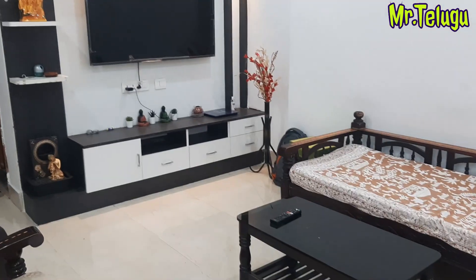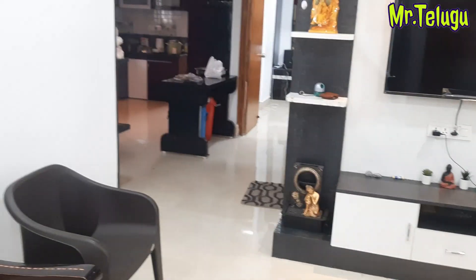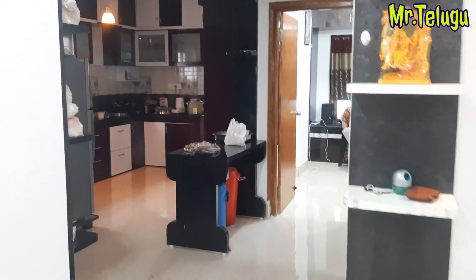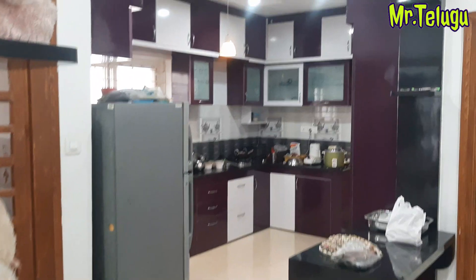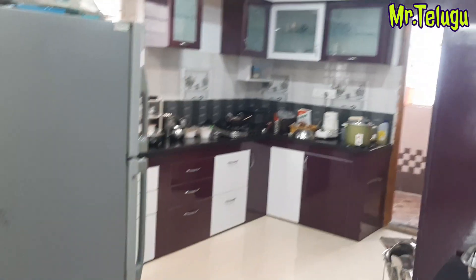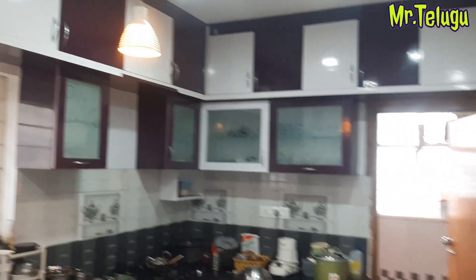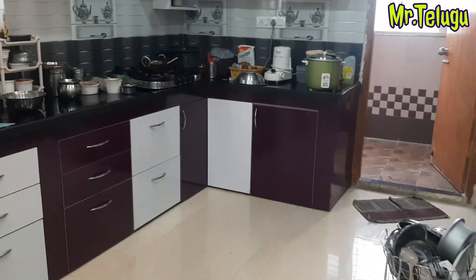We have a flat on the 5th floor. We will continue the details in the description. We have an open kitchen. We have a pooja room on the left side. We have a kitchen. We have a land share of 46 square yards.